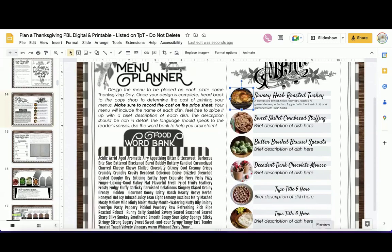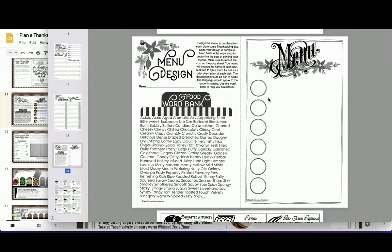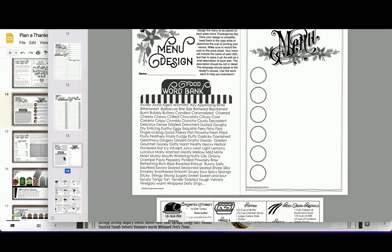Here's a completed version of the menu: 'Savory herb roasted turkey — a plump bird brined in ripe rosemary, roasted to golden brown perfection, topped with the finest oil and garnished with fresh herbs.' You see a little alliteration there. Kids get really creative — lots of sensory words. Adding the actual dish picture makes it come to life. Here's the printable version — same look, but they write it out by hand, give a description, and draw a small image.